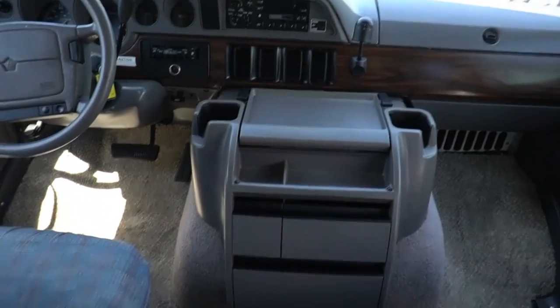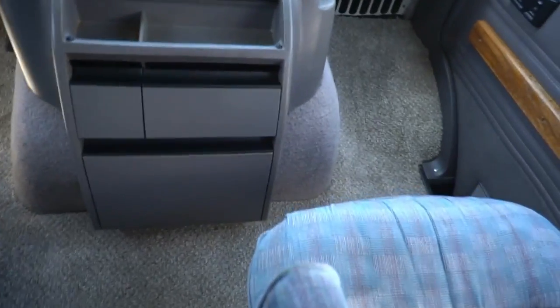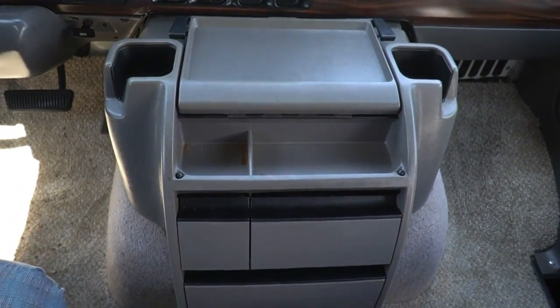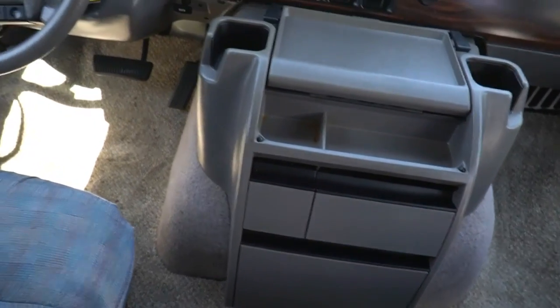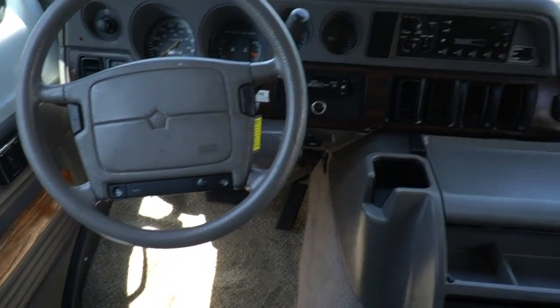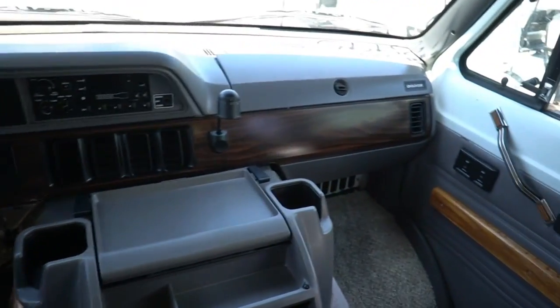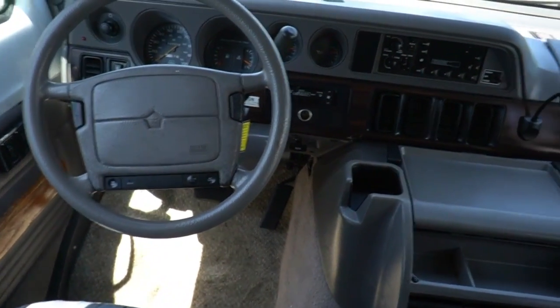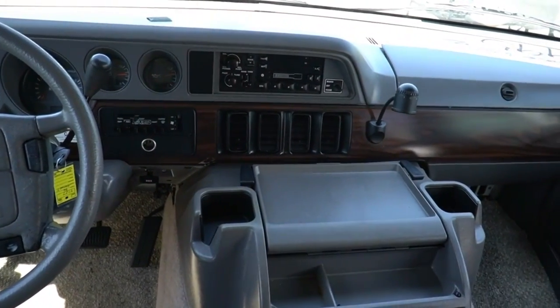106,000 miles and change. All the plastics are in great shape — they're not cracked, which is very important on these older Dodges because you can't find replacements for them. Got power mirrors, power windows, power locks, the original stereo, captain's chairs, tilt, cruise, and the dash air works good.